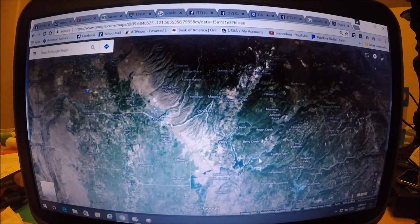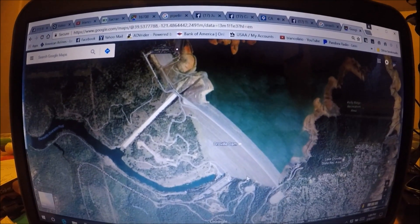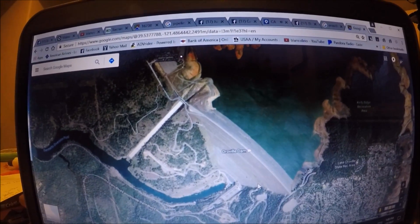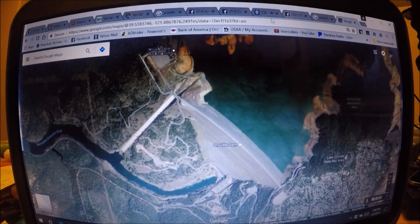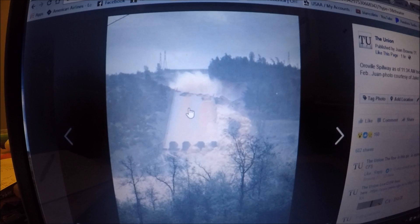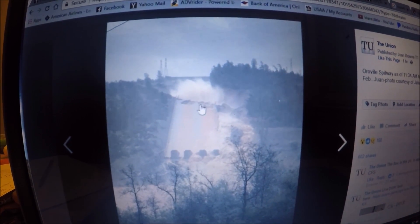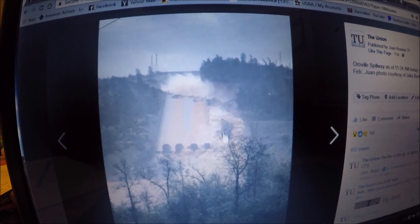The current inflow into Oroville Reservoir is about 120,000 cubic feet per second — cfs being a measurement of water flow. That alarming-looking picture I posted, taken around noon today, shows about 35,000 cfs being discharged out of the busted spillway. You can see where the spillway has failed and the water is mostly bypassing the spillway and coming down the side.